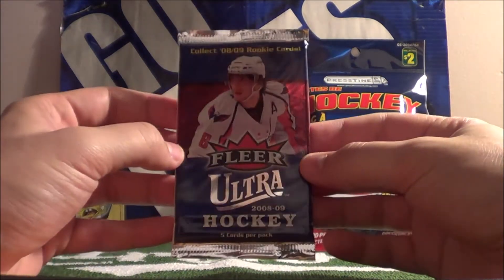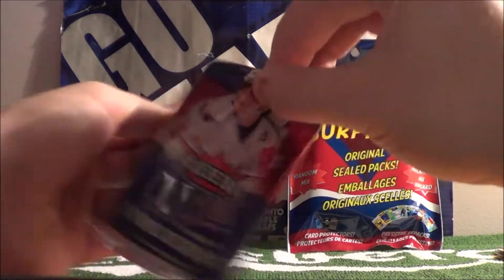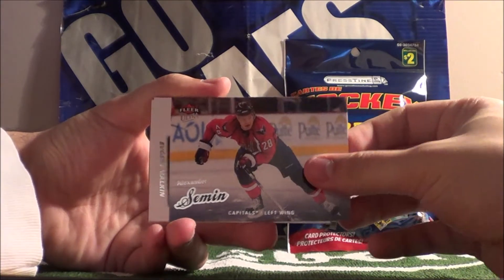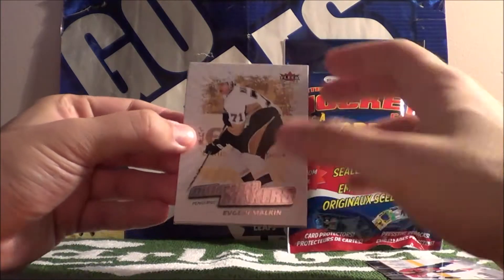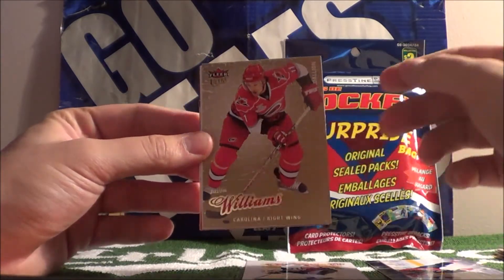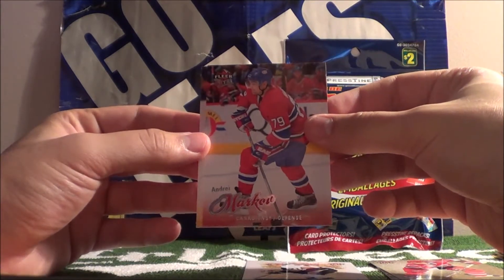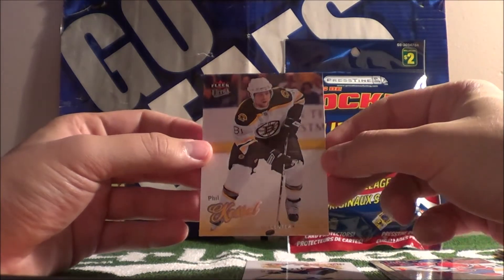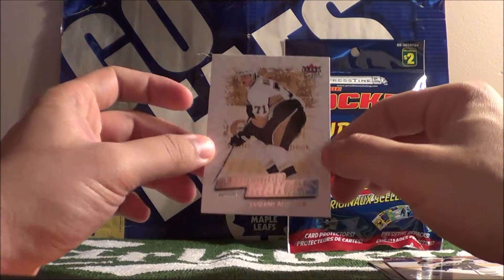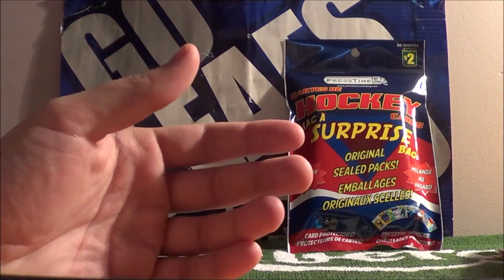Next we have Fleer Ultra 08/09 hockey cards, five cards in here. Let's see if we pull a rookie. We'll start off with Alexander Salmon. Difference Makers - Evgeny Malkin, not sure if this is an insert card. Justin Williams - this is a decoy card. Andre Markov. And Phil Kessel - look at that, before he came over to the Maple Leafs. I think this was our insert card: Difference Makers, Evgeny Malkin.